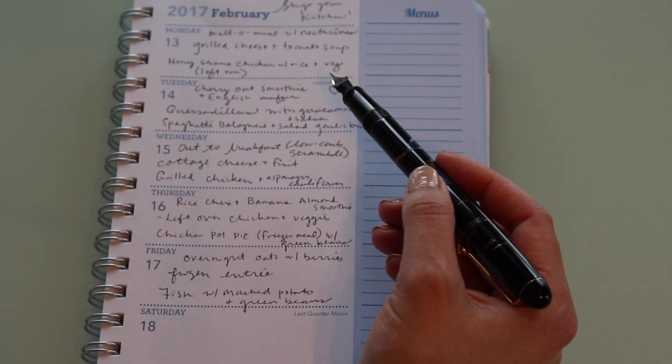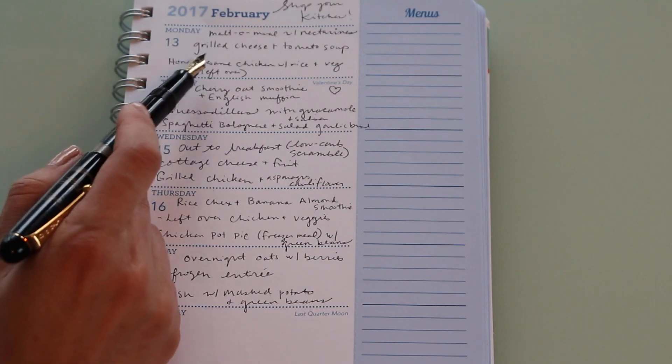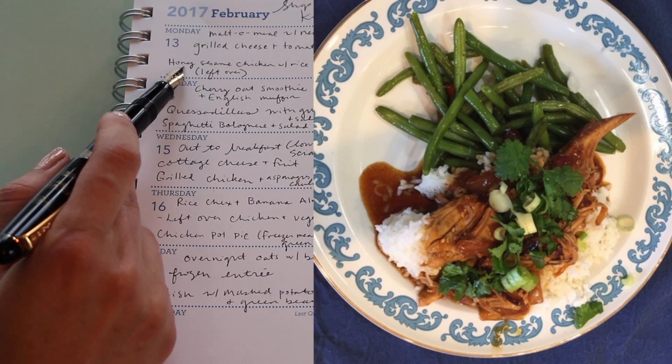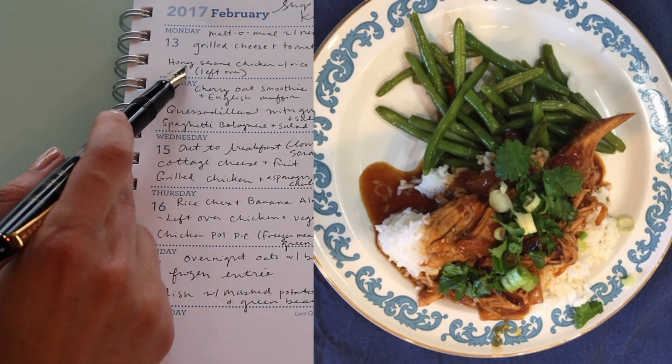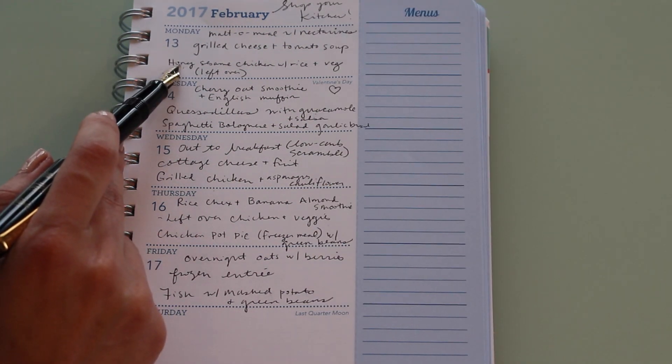People don't really talk about those anymore. We had grilled cheese and tomato soup for lunch, and then for dinner we had leftover honey sesame chicken with rice and vegetables. I made that in the slow cooker the night before and it was really good — I'll try to find the recipe and leave it for you below.